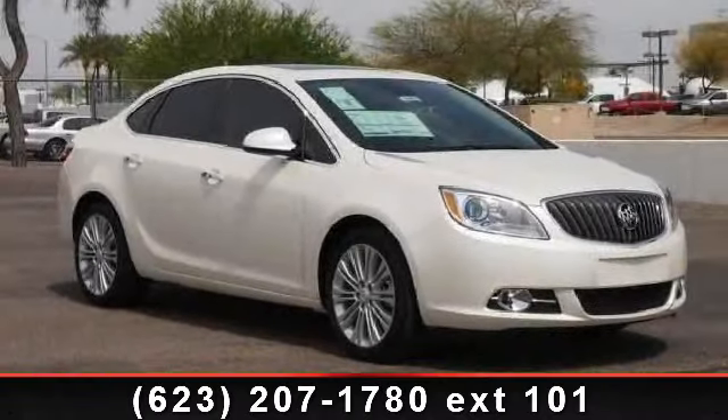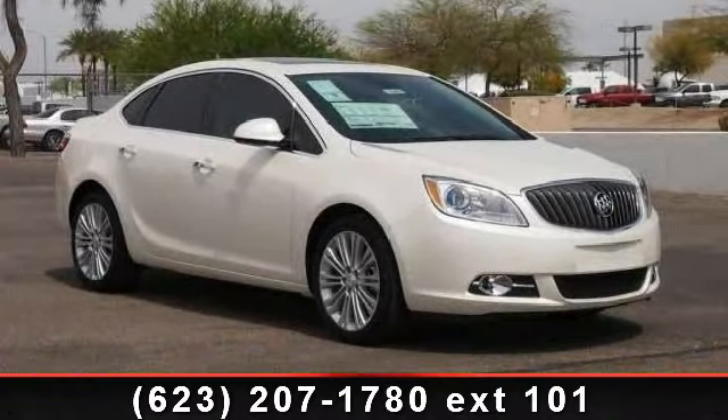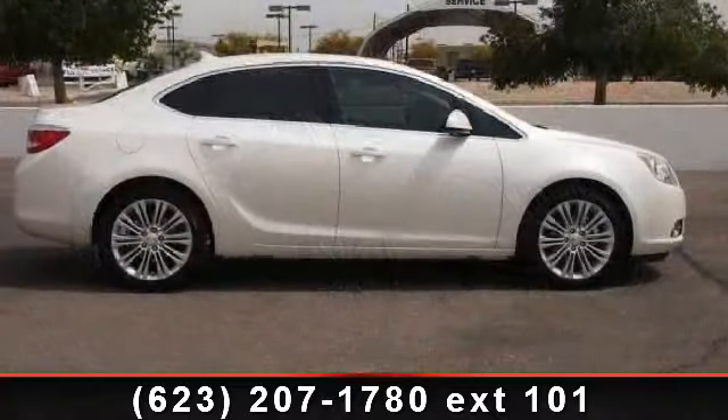Step into the 2013 Buick Verano. If you are looking for a first-rate auto, this one could be yours today.